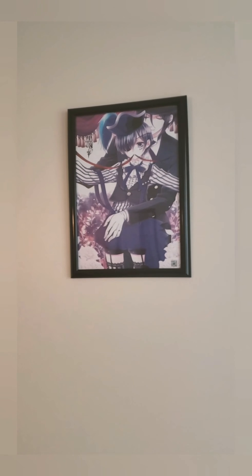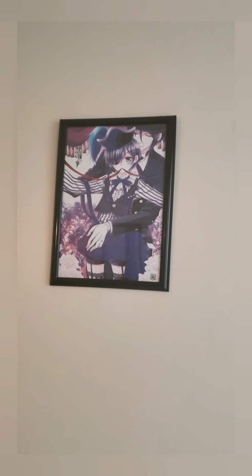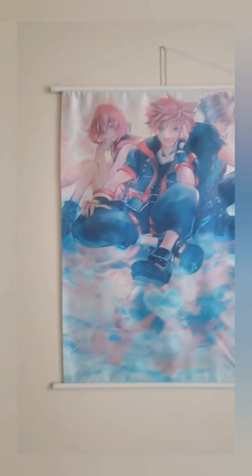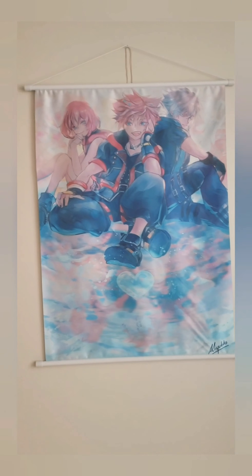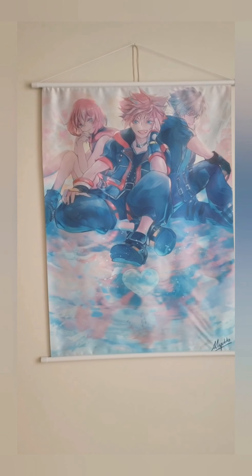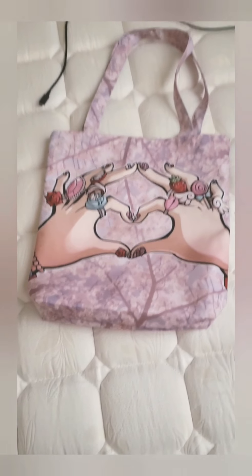First up is a Black Butler poster — I had it framed from Walmart because it's my first convention. The second is a Kingdom Hearts scroll and it's beautiful, I love it. And then next is a Sailor Moon anniversary poster, also got framed from Walmart.